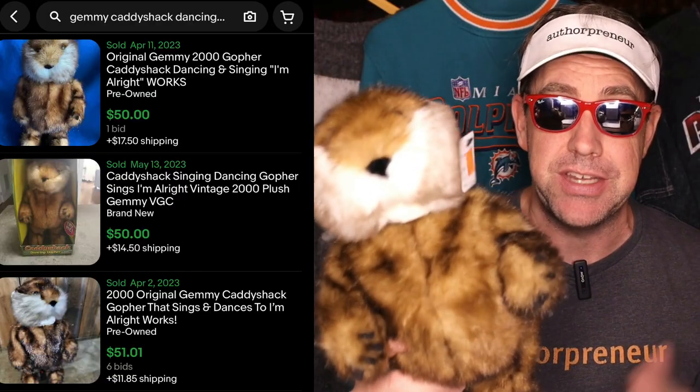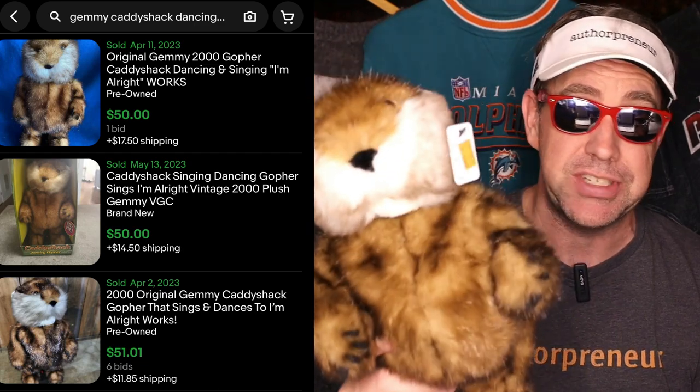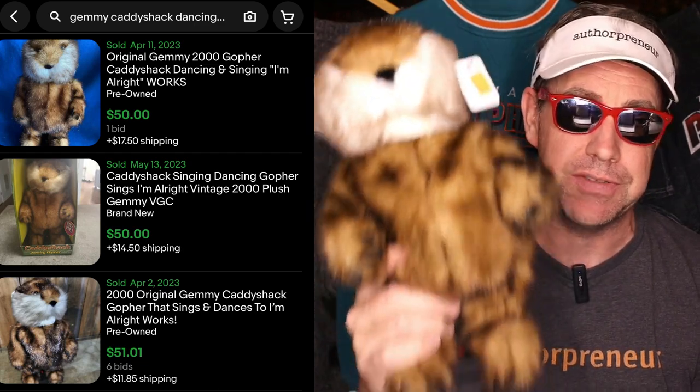This is the singing and dancing gopher from the movie Caddyshack and it's made by Jemmy, which is a really, really great brand to look for when you're out flipping. When I got home, I popped in some fresh batteries and he works like a charm. This popular item in working condition sells on eBay for about $50 and you can even sell non-working versions for parts.